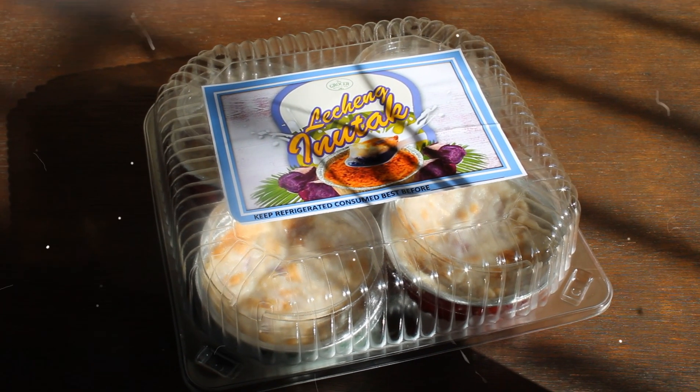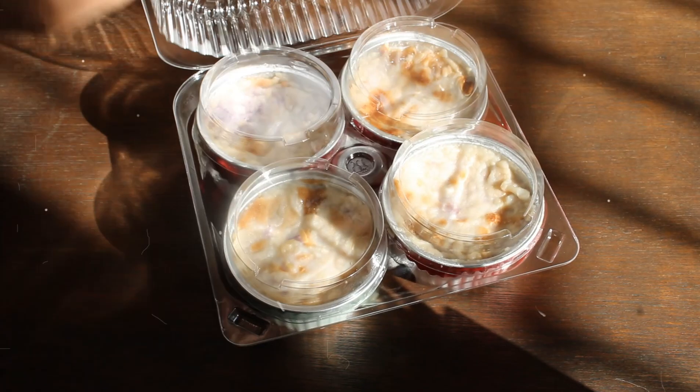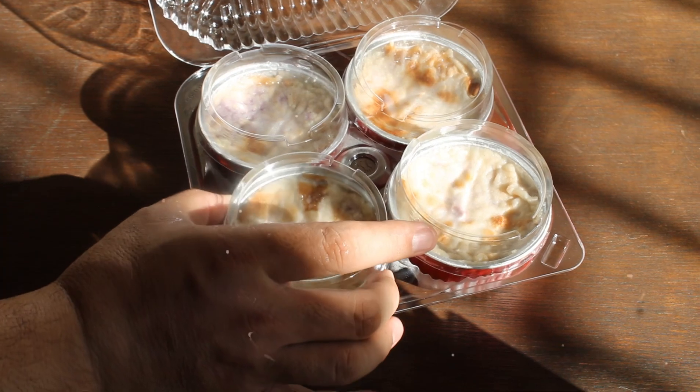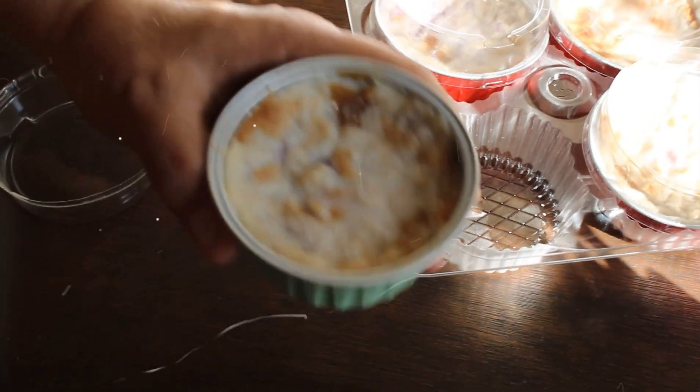From the maker of Lecheng Maha comes another great culinary invention called Lecheng Inutak. Direk Ojet recently released his newest addition to his gourmet kitchen. Like his first creation, the Lecheng Inutak also comes with layers and layers of goodness.